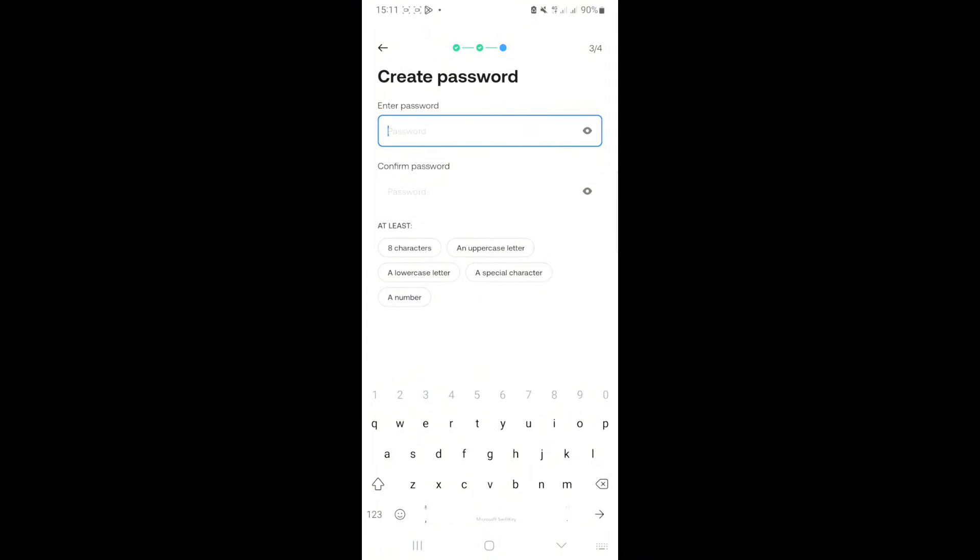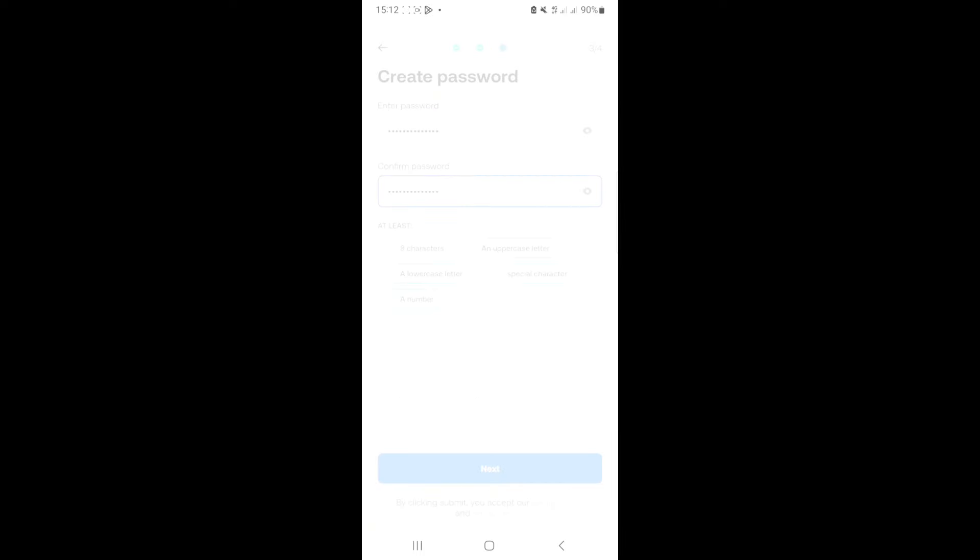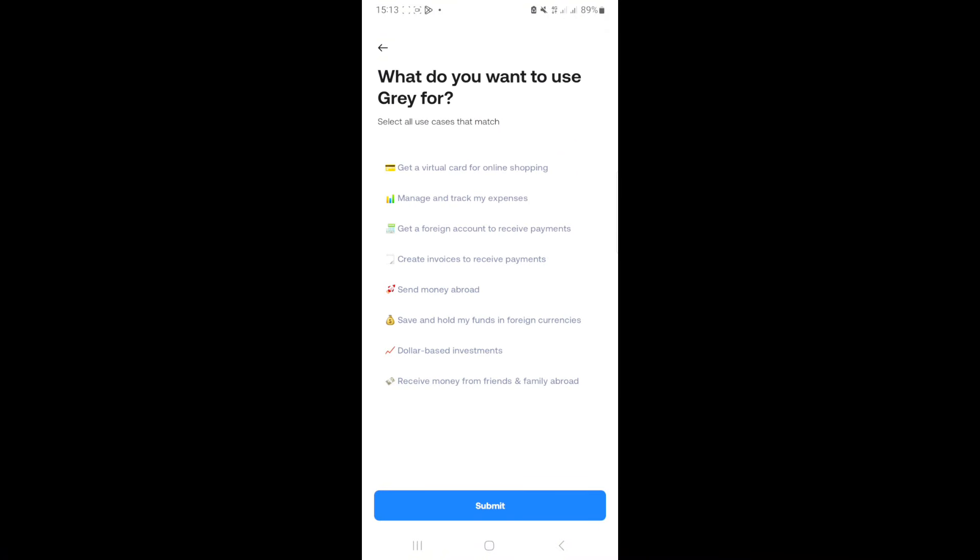You'll be asked to create a password with at least eight characters including an uppercase letter, a lowercase letter, a special character, and a number. If it doesn't have all these things, you won't be allowed to proceed. Click next, then verify the email you provided. They'll send a one-time PIN to that email address, which is required to unlock the account.